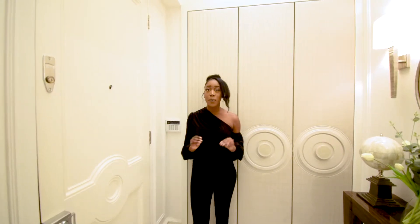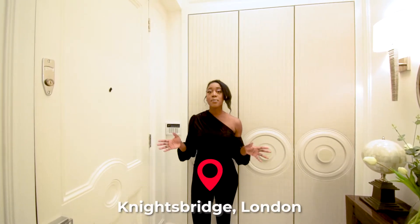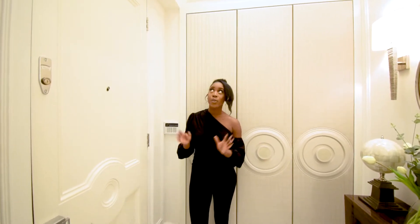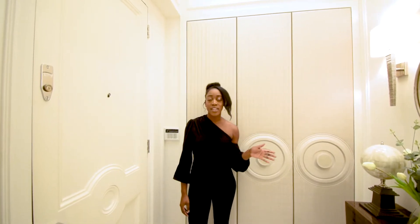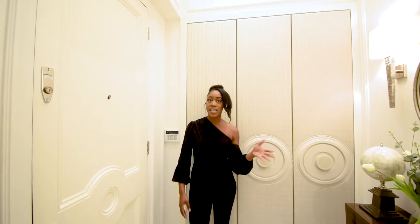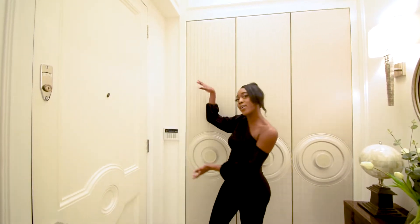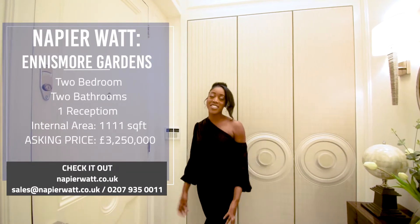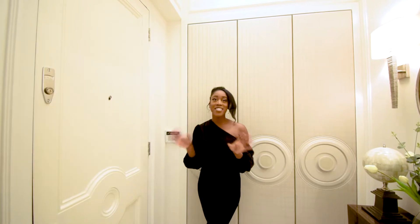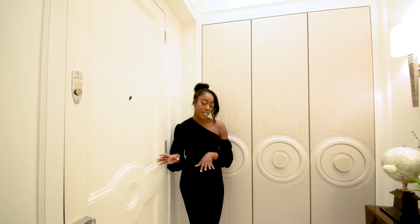So guys, today we are touring this two-bed, two-bathroom apartment in Knightsbridge. This apartment is currently on the market for £3,250,000 and I want to say a massive thank you to Napier Watt for giving us the opportunity to tour this apartment. I'll have more details about the apartment on the screen right now, so if you are interested, do make sure to contact them. I am so excited to show you this apartment because it's absolutely gorgeous.